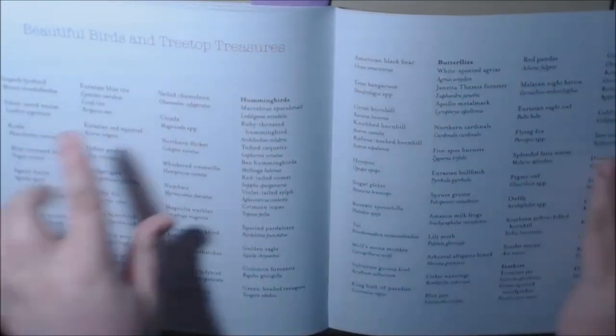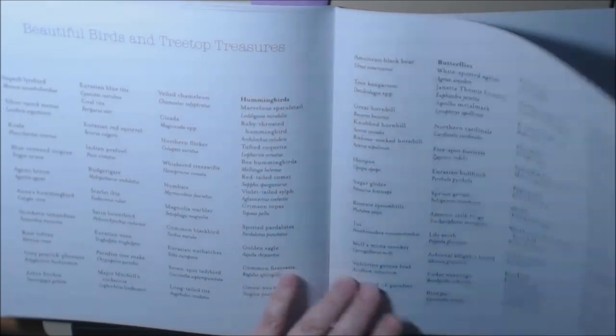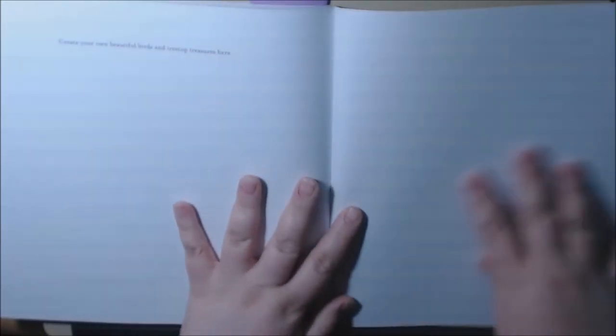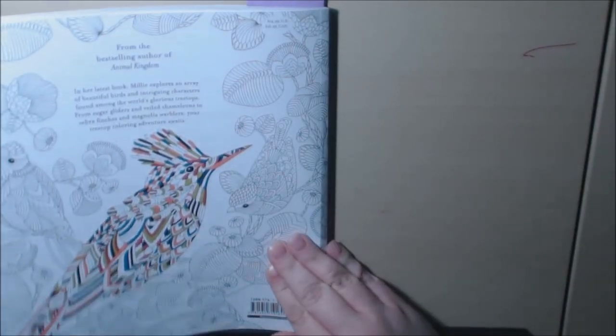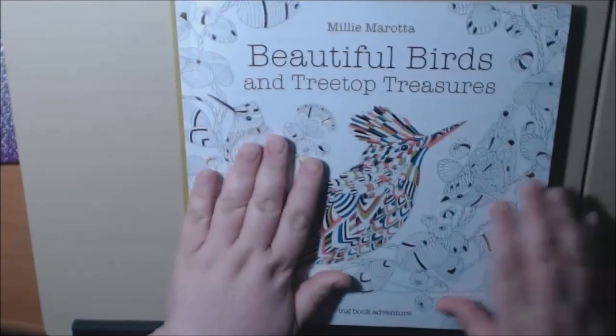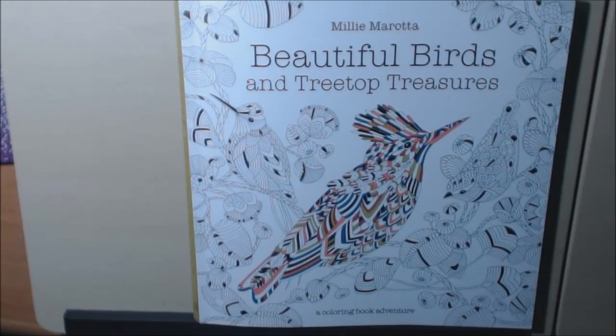And that's it. In the back it's got all the names of the birds for you, and you can draw your own or test out your pages. All together there are 96 pages. Thanks for watching everybody — if you like this please give me a thumbs up, and I would love it if you subscribe. Thank you very much, bye!